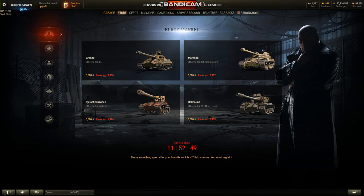I didn't really know what that meant, but it turns out they are 3D styles — four 3D styles for the IS-7, the Grille 15, the Bat-Châtillon 25T, and the T-57 Heavy Tank.